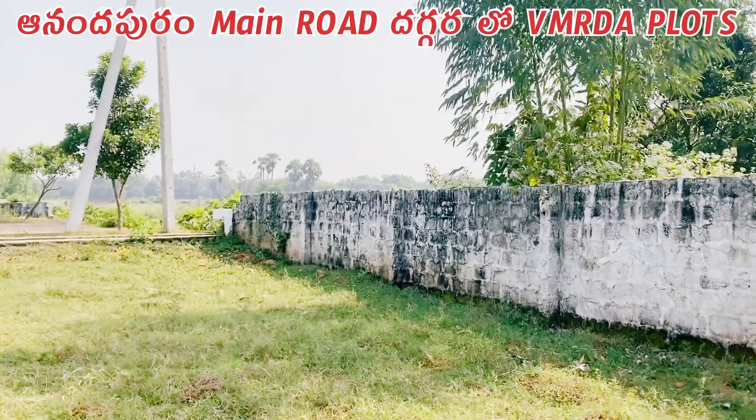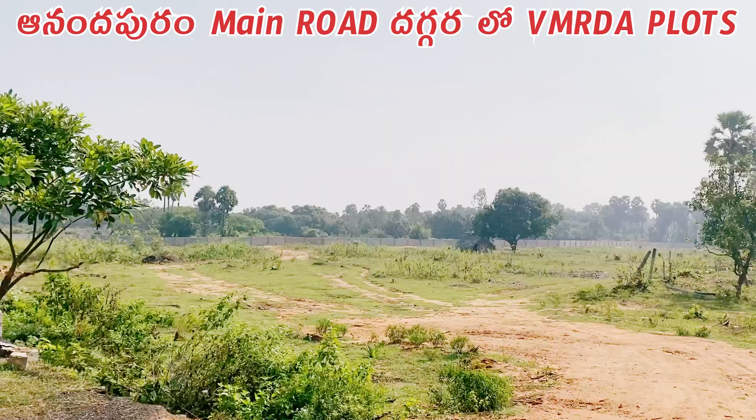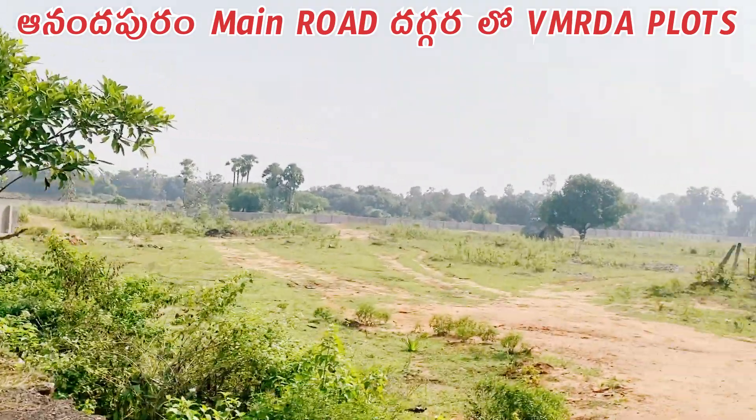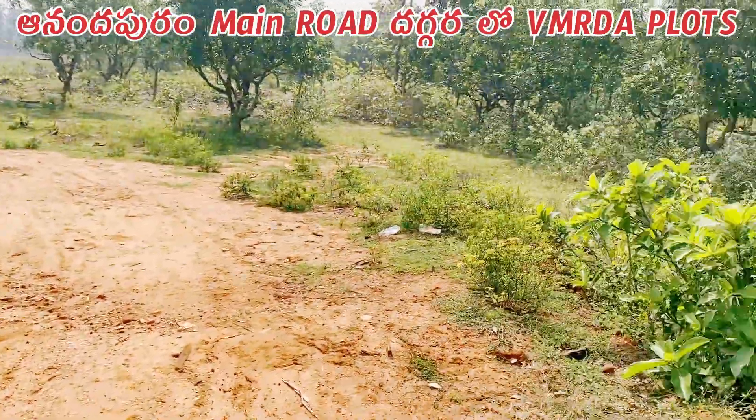This is phase 1 — the end plot. This is the back side, which will have a compound wall. This is phase 2. This is the end of phase 2 and phase 1. It's a batch plot.